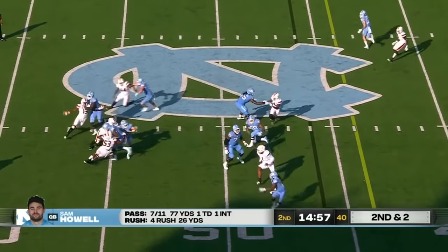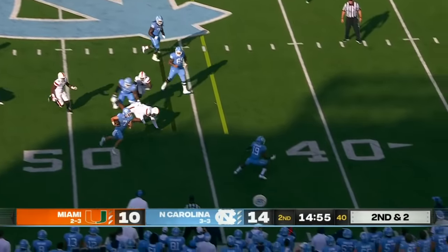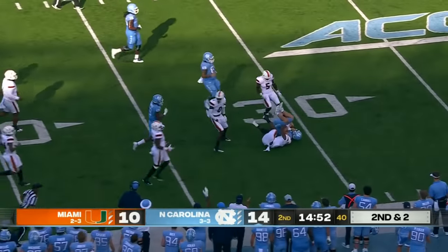Play fake, pressure coming, quarterback in trouble but evades the rush, gets a block, first down.